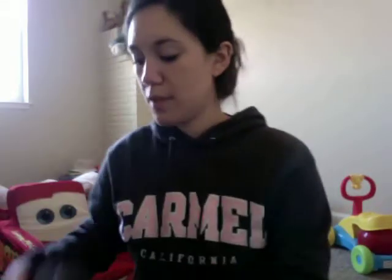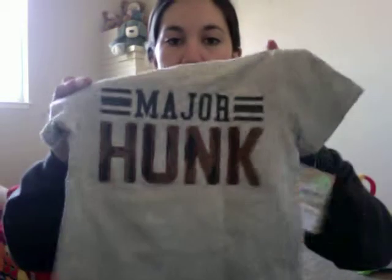Now we're on to some more clothes — camo shorts, a 'Major Hunk' shirt, and we got two of those. Some camo socks — as you can tell, we love camo. The bottom says 'All American Boy,' and the other side has stars. These are 2T to 4T; he's in 12 to 24 month socks, so I asked for bigger ones so he can grow into them.